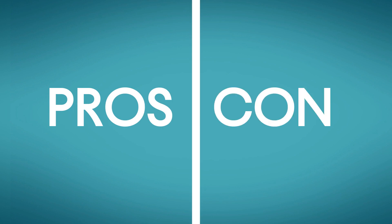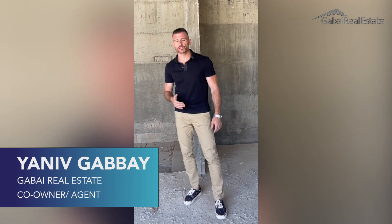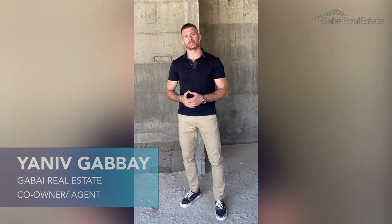Denif here, thank you so much for joining. Today I'm going to discuss some of the pros and cons of pre-construction. A lot of these are going to be somewhat obvious, but before you rush into purchasing pre-construction, it's important to understand what exactly you're getting into.